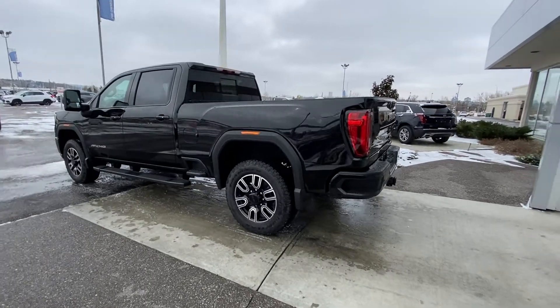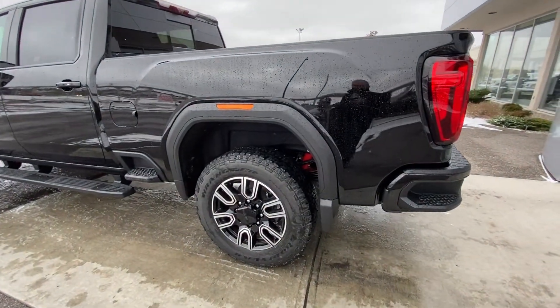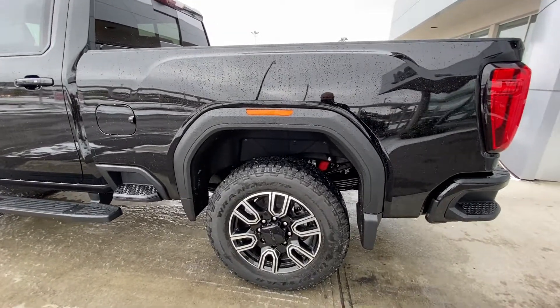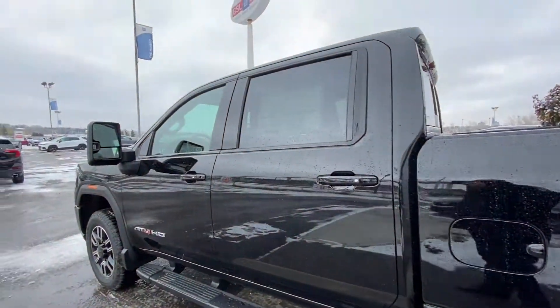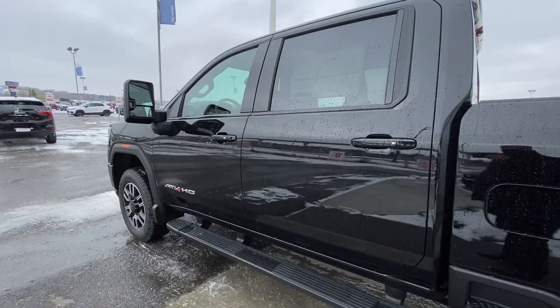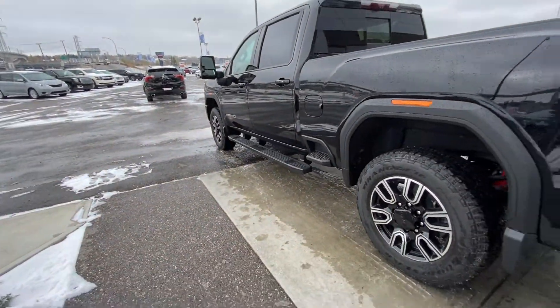Taking a quick look at the exterior of the HD AT4. We have the 20-inch wheel and tire package — black rims with machine face. We have the Goodyear Wrangler Trail Runner all-terrain tires. Amber lighting over the wheel arches. Step-ups in the bumper. Colour-matched door handles with keyless entry. Powered tow mirrors with blind spot detection. The truck is equipped with remote start as well, and black running boards underneath.